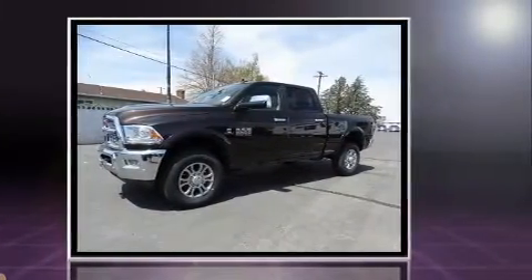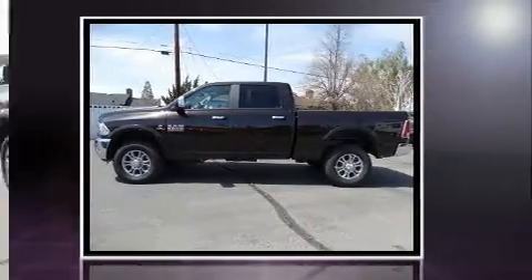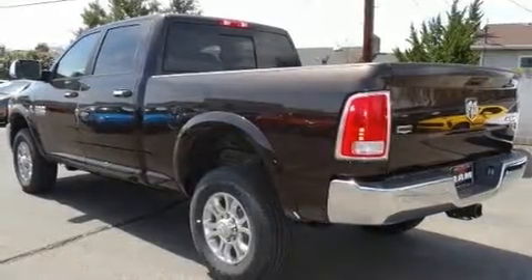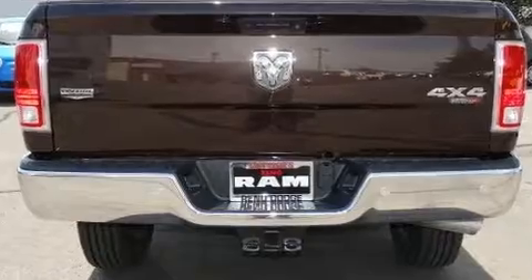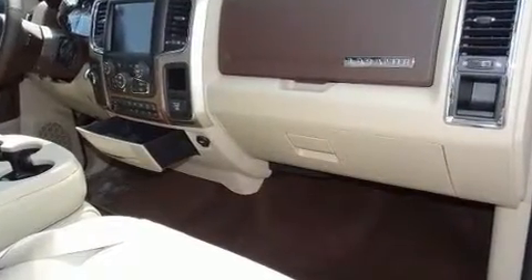Four-wheel drive allows you to go places you've only imagined. Top features include heated front seats, leather upholstery, one-touch window functionality, a tachometer, a rear-step bumper, heated steering wheel, turn signal indicator mirrors, and seat memory.